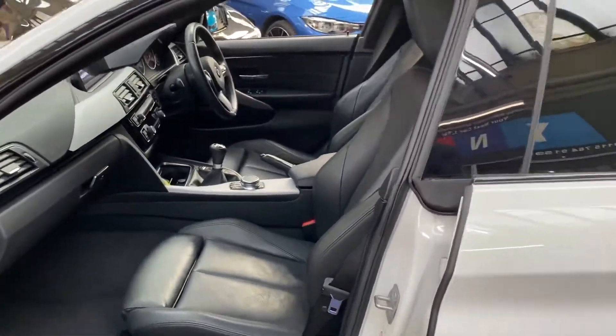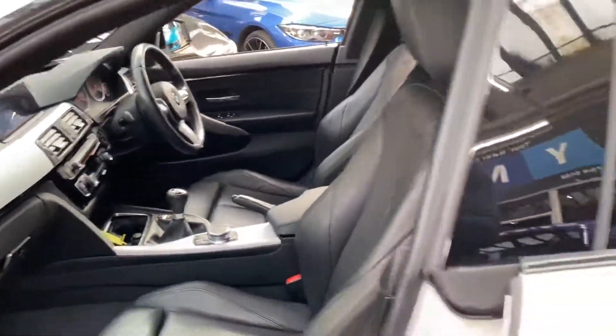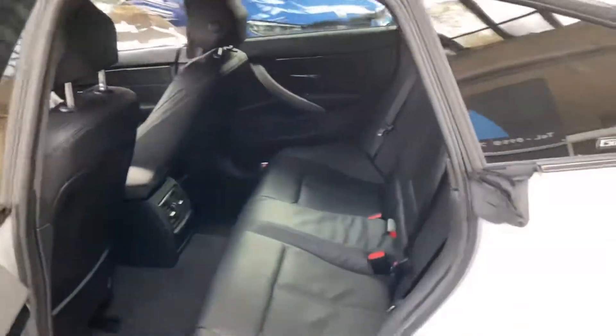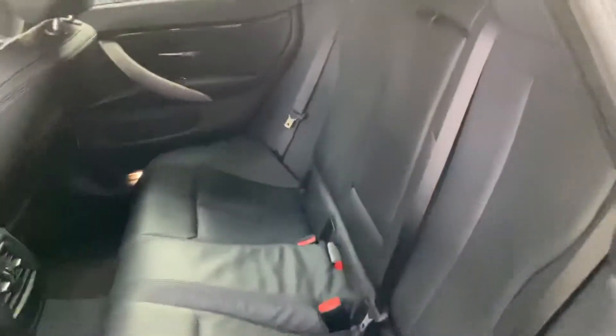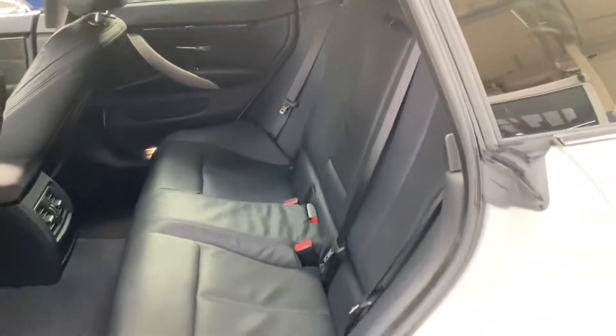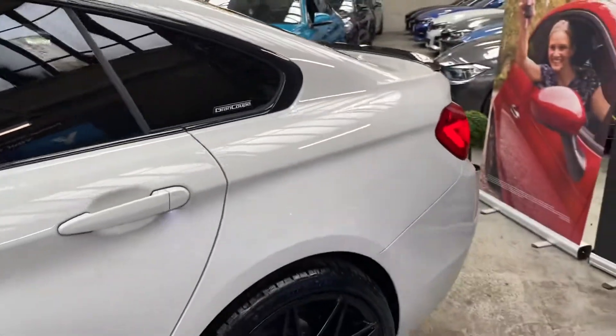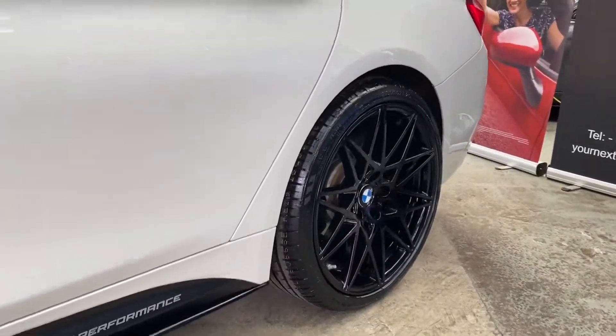Inside the car we have the black Dakota leather. On this vehicle we've got heated front seats for both driver and passenger, and a six-speed manual. For the rear passengers it's the three-seat isofix rear bench with the central folding armrest. As you can see, both the front and rear seats have been taken very good care of.